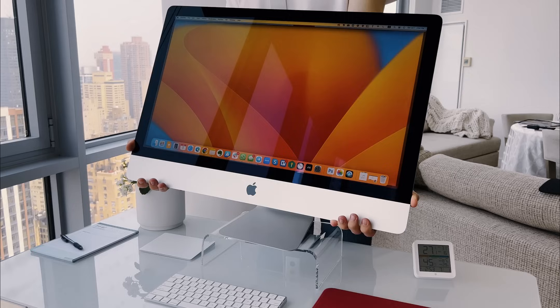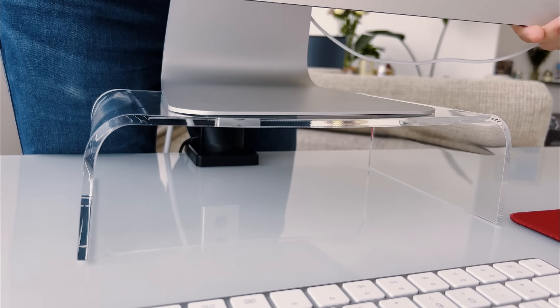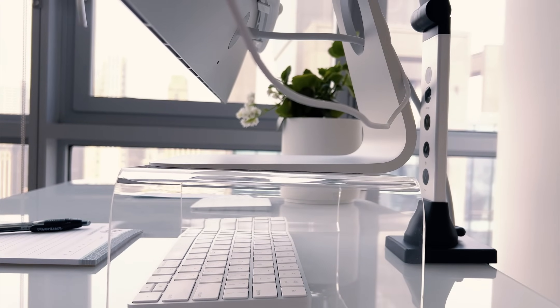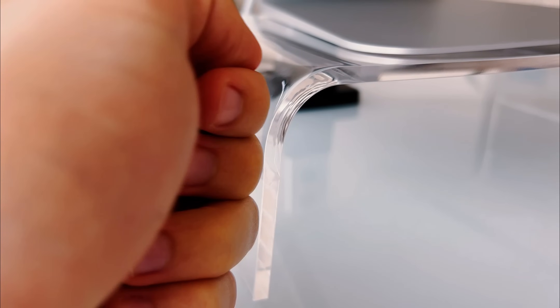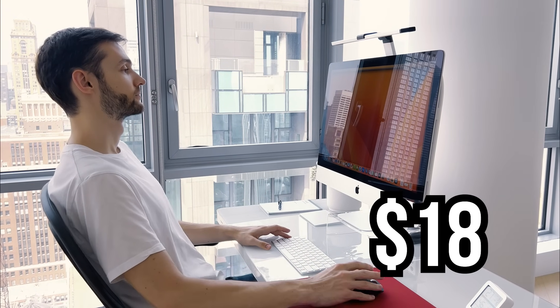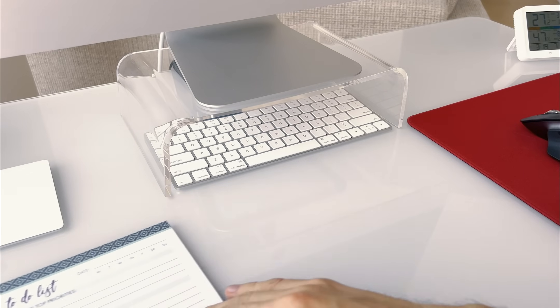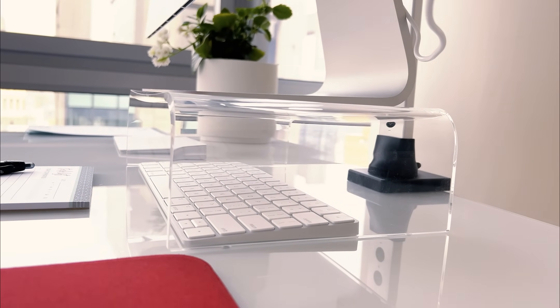One essential piece of my setup is the monitor riser, which not only complements my desk aesthetically but is also practically unnoticeable. Its main function is to elevate the monitor to an optimal viewing height. While it's basically a piece of plastic and might seem a bit pricey, its utility and fit for my stature make it a favorite of mine. Plus, it neatly houses my Apple keyboard underneath, ideal for decluttering my workspace as needed.